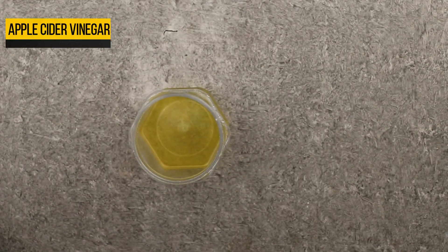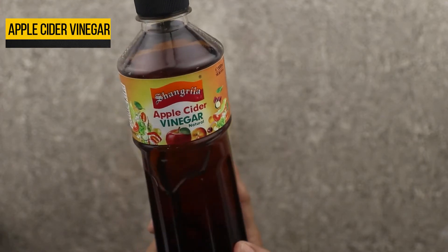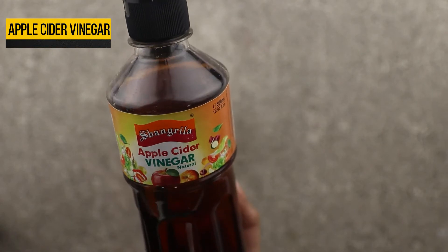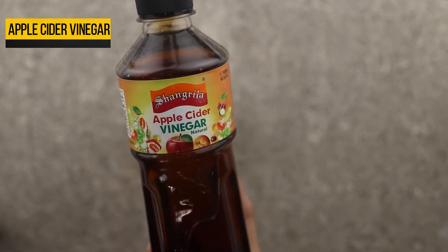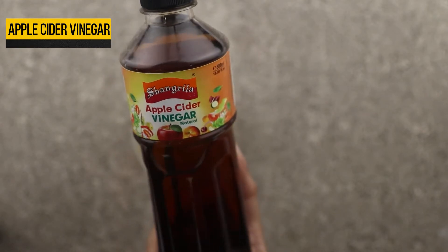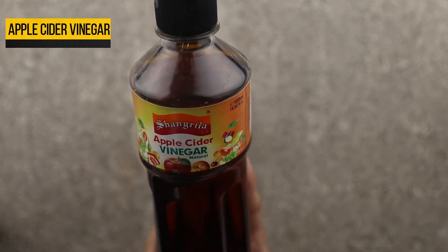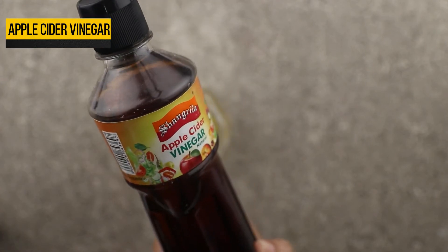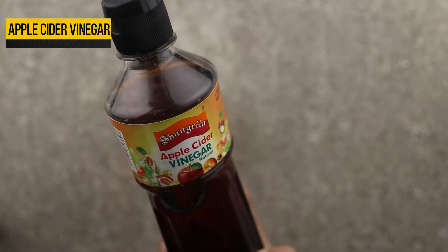The next ingredient you will need is apple cider vinegar. The immense amount of essential nutrients present in apple cider vinegar reduces the symptoms associated with sinusitis. Apple cider vinegar balances the pH and clears the excess mucus that has built up in the cavities. Furthermore, antibacterial and antifungal properties of apple cider vinegar assist in battling the infection. Add one fourth cup of raw unfiltered apple cider vinegar to it.